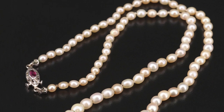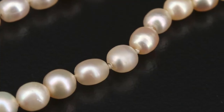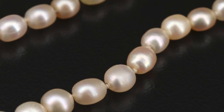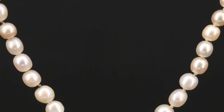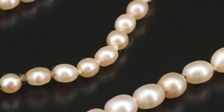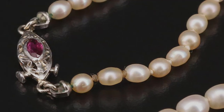Natural pearls have been coveted for centuries by royalty and world leaders. Julius Caesar even passed laws that only aristocrats could wear natural pearls because of their rarity. A natural or native pearl is produced without human intervention, making these extremely rare. We love that we have the opportunity to present to you a strand of natural pearls with a vintage ruby clasp.